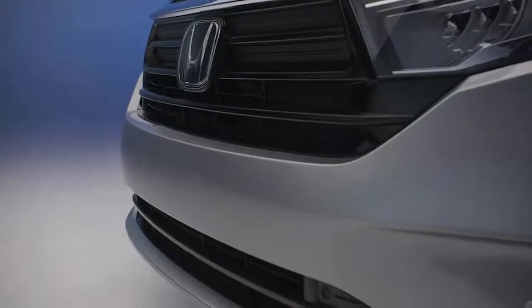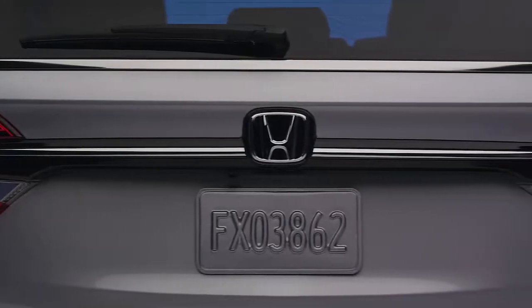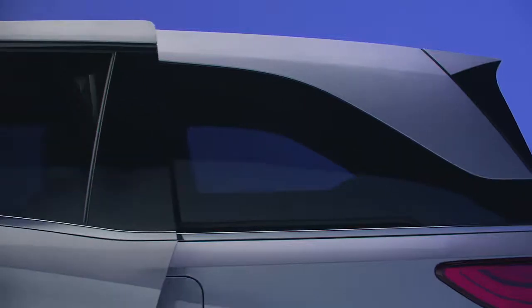Other standout features include a blackout grille, lower front fascia, gloss black trim under the rear window, and wrap-around darkened rear windows that cleverly conceal the sliding door track.